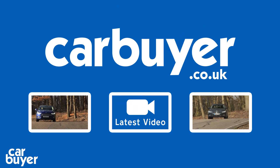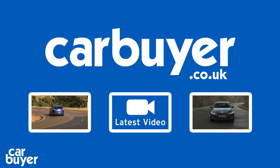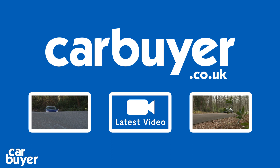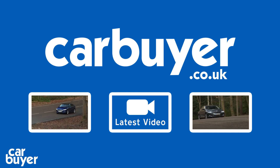If you're in the market for a saloon car like the Kia Optima, then check out our review of the Ford Mondeo by clicking the video window on the left, or on the right you'll find the Skoda Superb. Click the play icon for our latest video, and don't forget to subscribe to our channel.